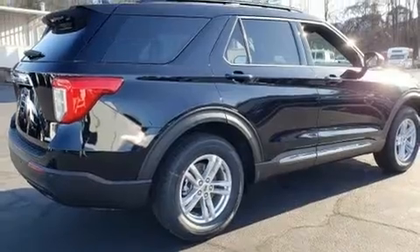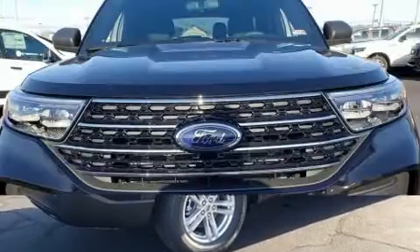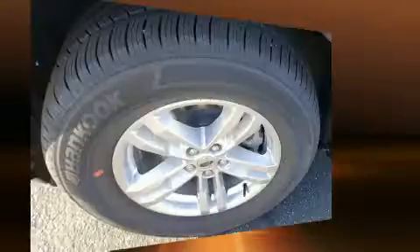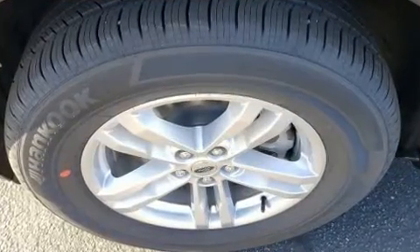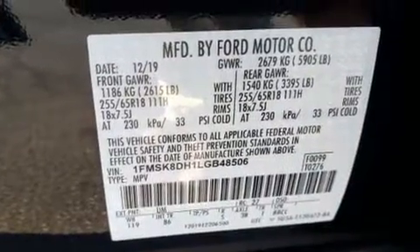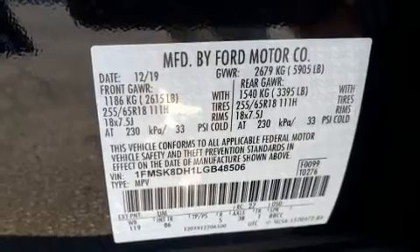Third row seats provide an even greater maximum passenger capacity. Audio features include an AM/FM radio, steering wheel mounted audio controls, and six well-positioned speakers. In the event of a rollover collision, side curtain airbags provide additional protection for outboard seated passengers.